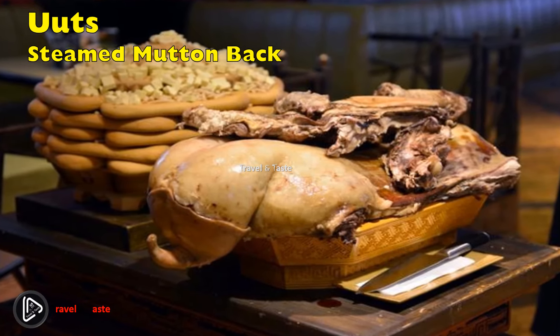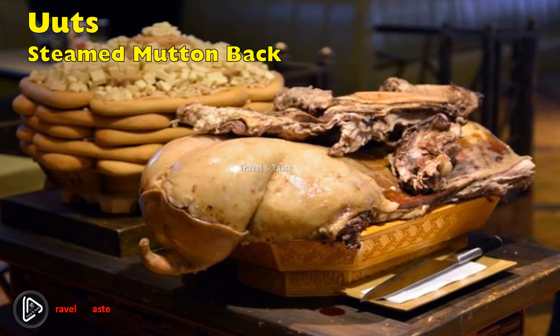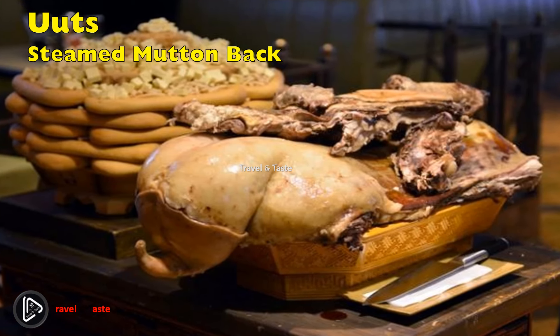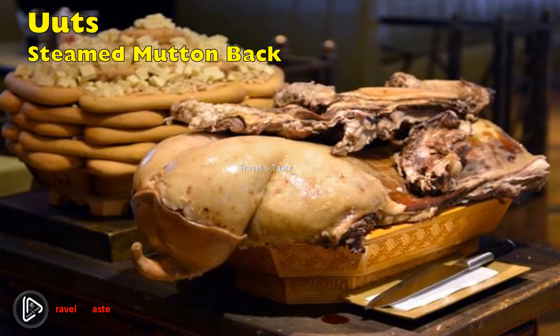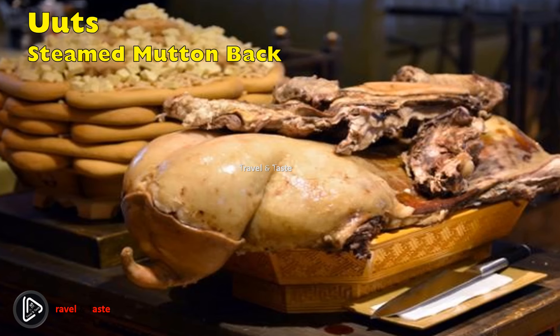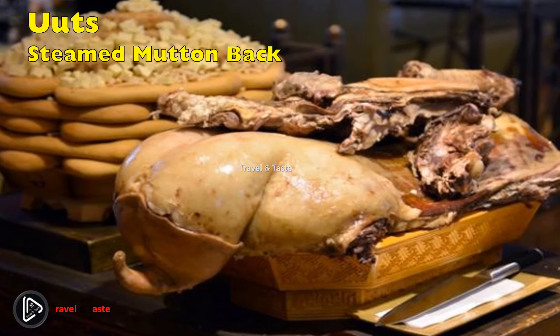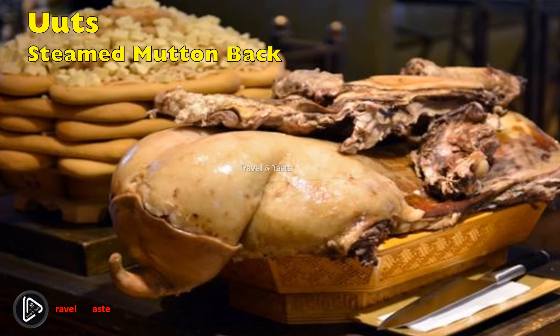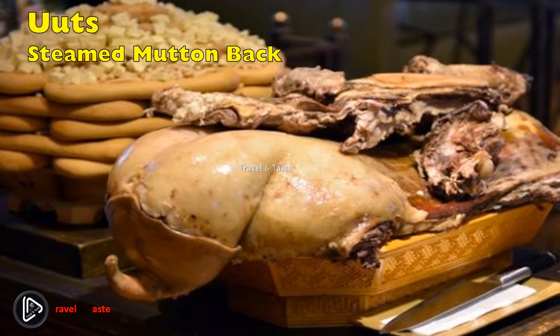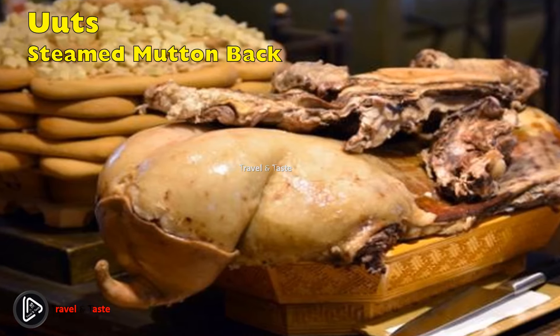Uuts, or steamed mutton back — it is reserved for New Year's Eve and has its own unique preparation. To ensure the most succulent and savory dish, the back and tail of mutton or sheep are steamed for up to five hours in a specially built chamber. Uuts is a true show-stopper and was believed to have been eaten at large celebrations in ancient times.